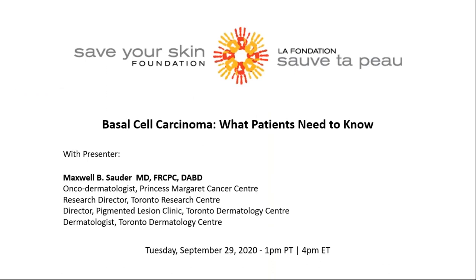Thank you for joining us today. My name is Natalie Richardson. I am the Managing Director at Save Your Skin Foundation. I welcome you to today's webinar presentation titled Basal Cell Carcinoma: What Patients Need to Know.